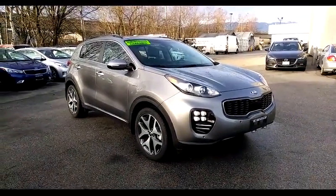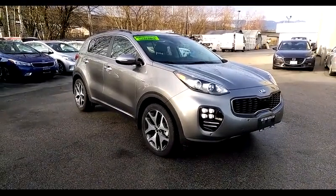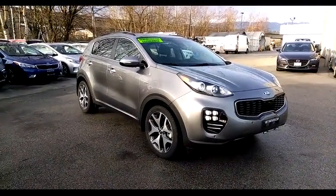Hi, welcome to West Coast Kia. Today we're looking at a 2018 Kia Sportage SX-T version — SX being the top trim level, T standing for turbo.